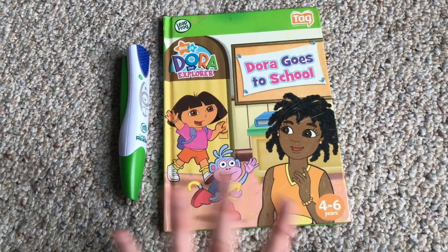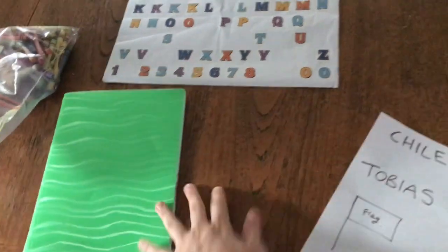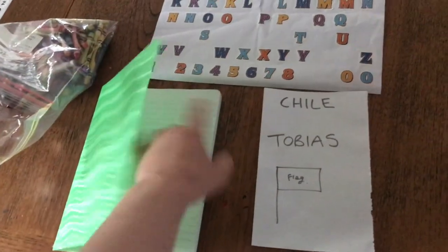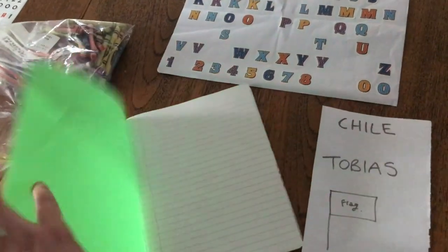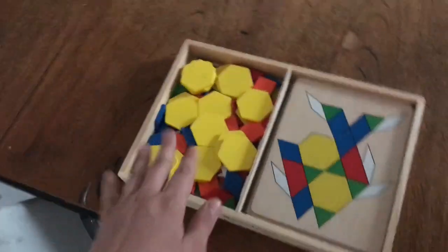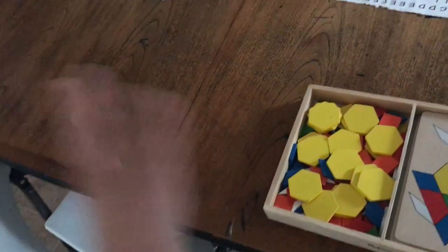Tomorrow's book activity is a Dora LeapFrog pen book, since they speak Spanish in Chile. I'll also have them use notebooks — they'll find letter stickers to spell 'Chile,' draw and copy the Chilean flag with crayons, and on the last day draw their favorite thing they learned about. Tobias will write his name with letter stickers too. Then I'll get them to try making a penguin shape out of these shape blocks, so they can be creative.